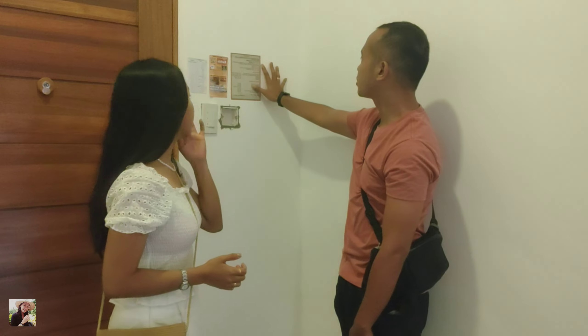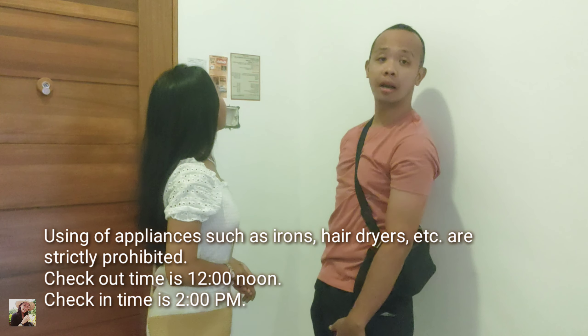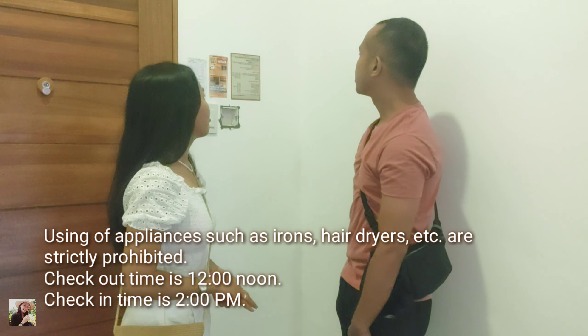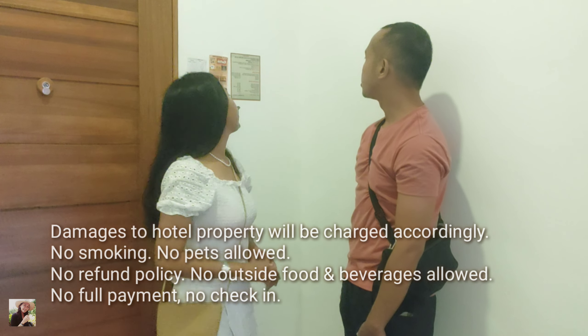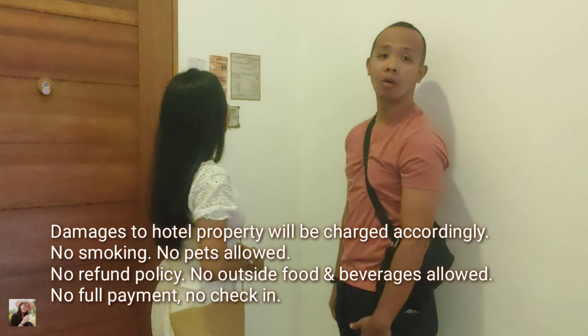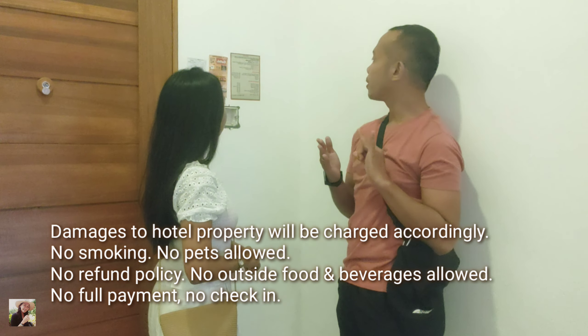Their house rules include: using of appliances like iron and hair dryers is strictly prohibited. Checkout time is 12 noon; check-in time is 2 p.m. Damages to hotel property will be charged accordingly. No smoking, no pets allowed, no outside food and beverages, and no food payment upon check-in. Those are their house rules.